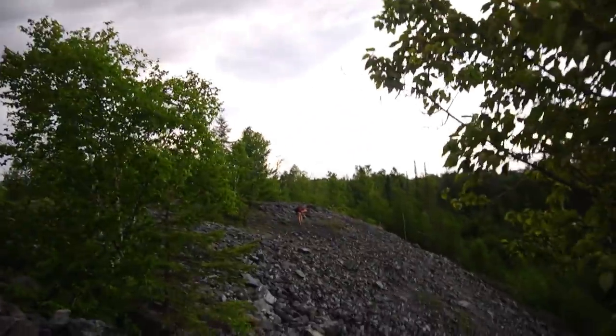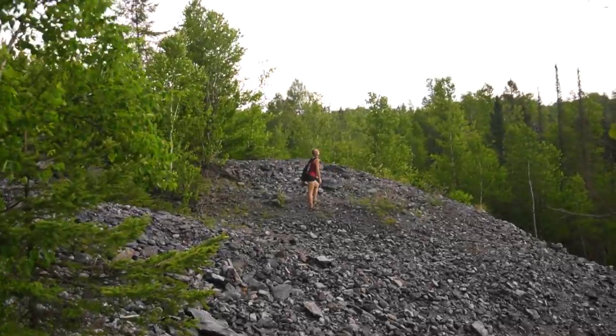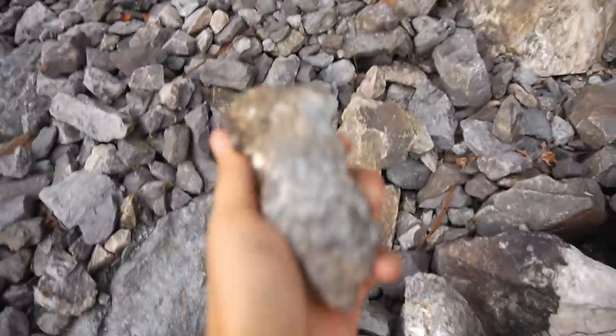It feels nice out here now. Bree is way over there picking up some cool stuff. We are up at almost as tall as the trees on all these rocks. Really, all we've found so far is tourmaline. No garnets here — so far, at least.